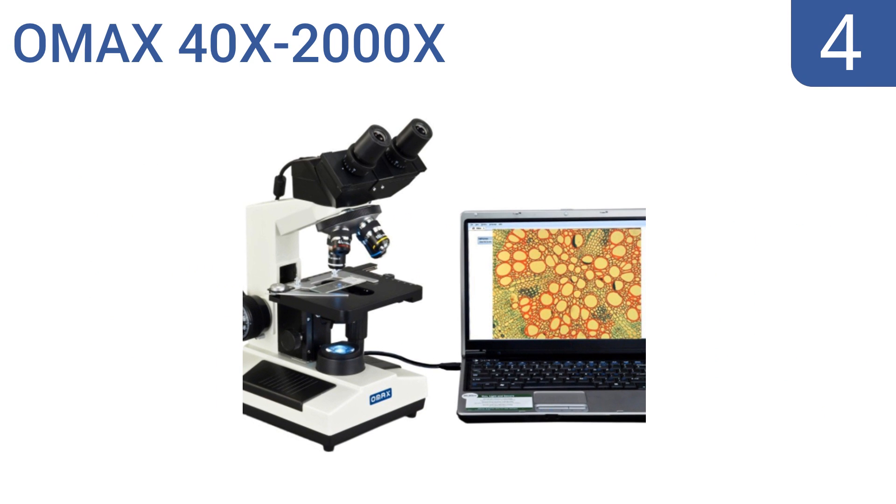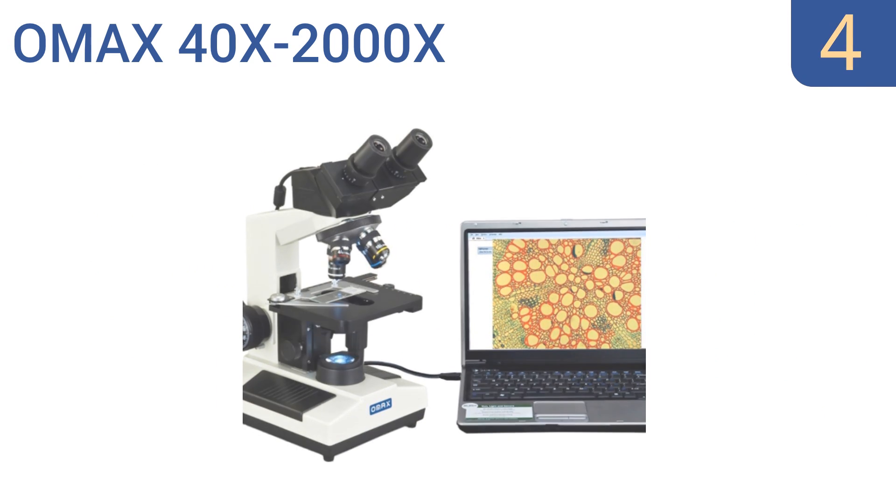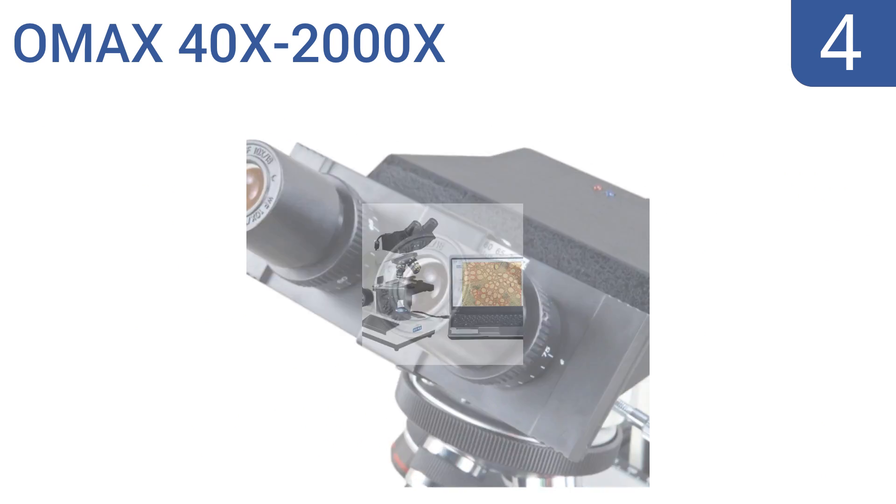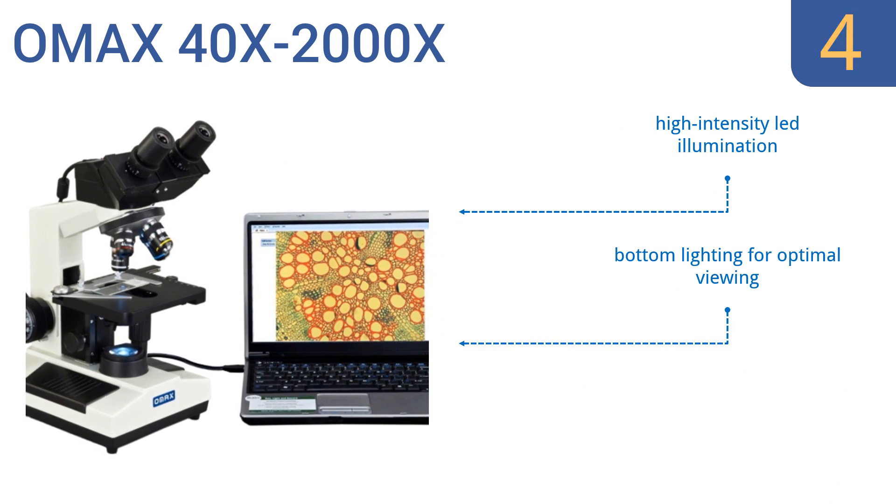At number 4, the OMAX 40x to 2000x is an LED digital binocular biochemical compound device, perfect for use in lab or teaching settings. It comes equipped with a 3-megapixel camera, 4 achromatic objectives, and high-quality lenses. It features high-intensity LED illumination, bottom lighting for optimal viewing, and Mac and PC-compatible software.